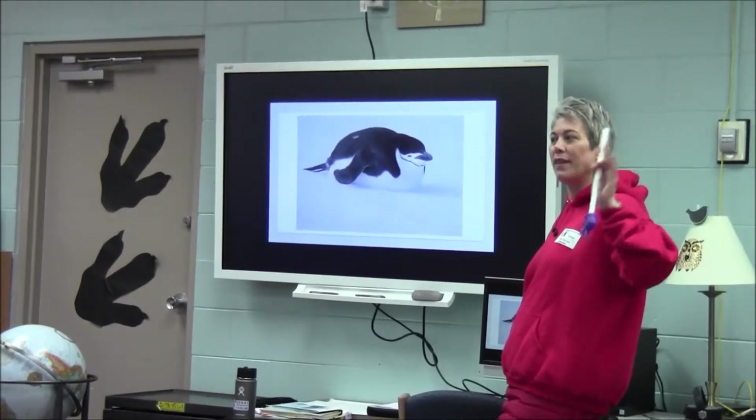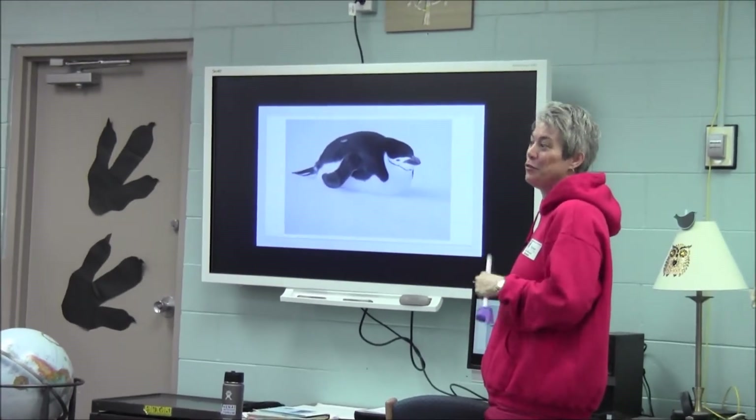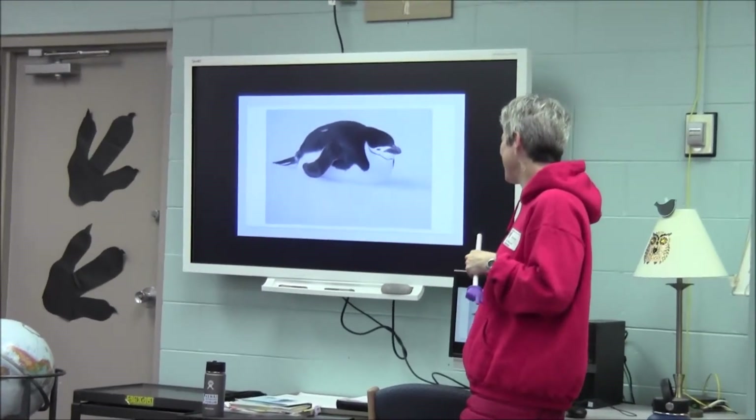Different kind of penguin. Raise your hand if you know what kind this is. A chinstrap. How can you tell? Because of a black line under its chin.